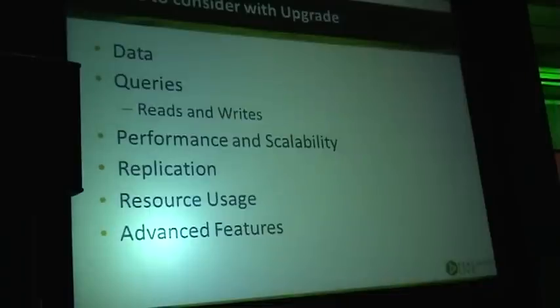Which pieces of the puzzle do we have to consider when we upgrade? Well, first of course is the data — we want to move the data from the old version to the new version and we want it to stay the same. We don't want it to become corrupted or different. We want our queries — reads and writes — to have the same results and the same performance. We want performance and scalability to improve, and we want replication to work.